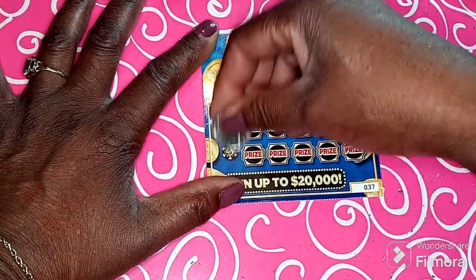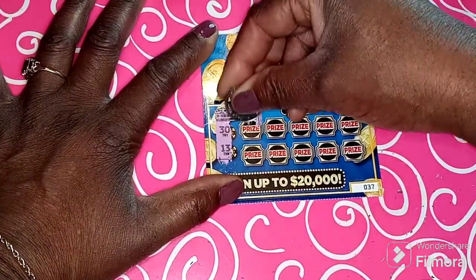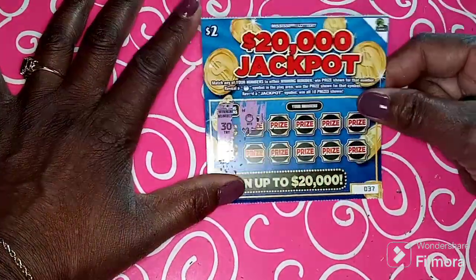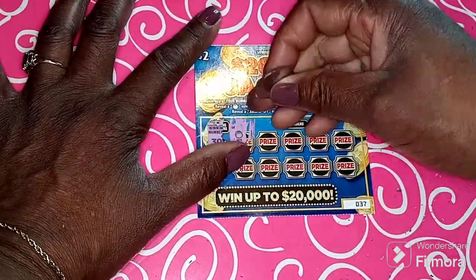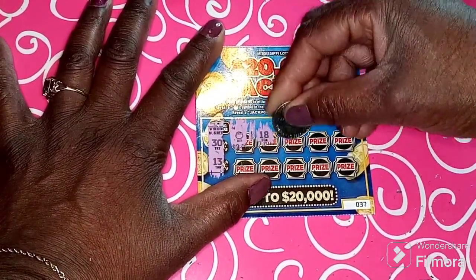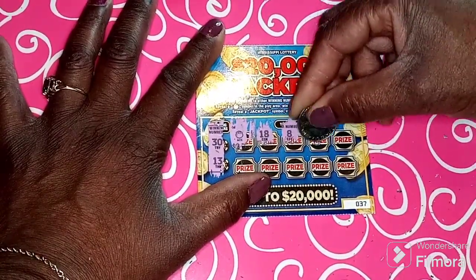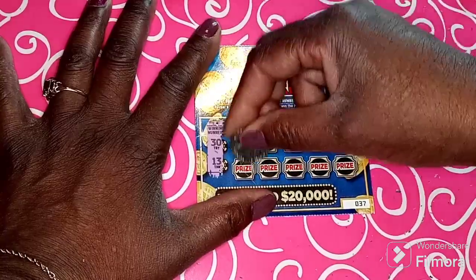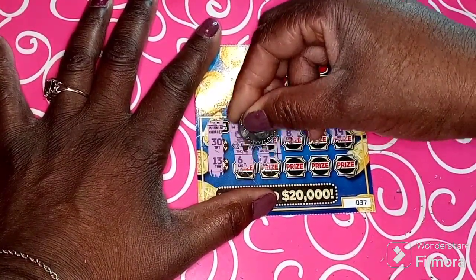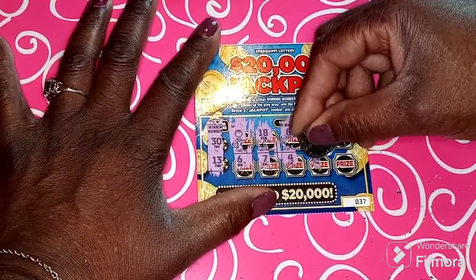Ticket 37 — let me scratch this one. Got 30 and 13 and the winning numbers... oh, what is that? I got a pot of gold! A pot of gold! 18, 8, 19, 19, 7, 4, 22...